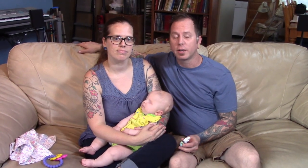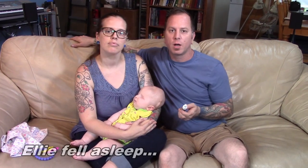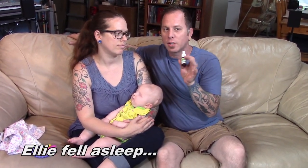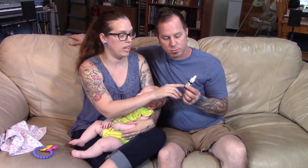Number seven is probiotics. This is a probiotic in dropper form — kind of the opposite of an antibiotic. It contains live beneficial organisms that fight infections. Babies with brain abnormalities are more prone to sickness, so consider adding probiotics to your baby's diet. You can use a dropper to put it in their mouth. Make sure you get one that's specifically for infants.